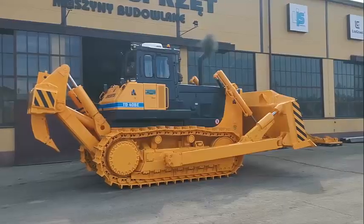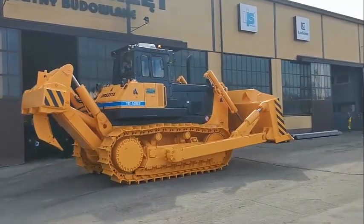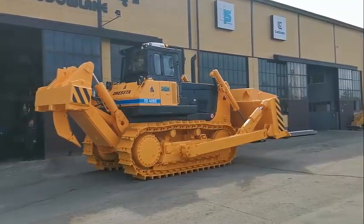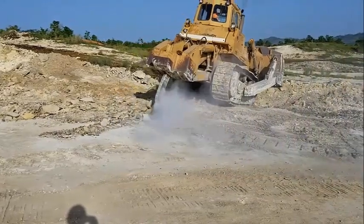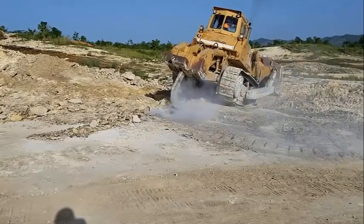In the forestry industry, the Dressta TD-40 is often used for tasks such as clearing land and building access roads. The TD-40's powerful engine lets it easily navigate through dense vegetation, and its heavy-duty chassis and high ground clearance make it well suited for working in challenging terrain.